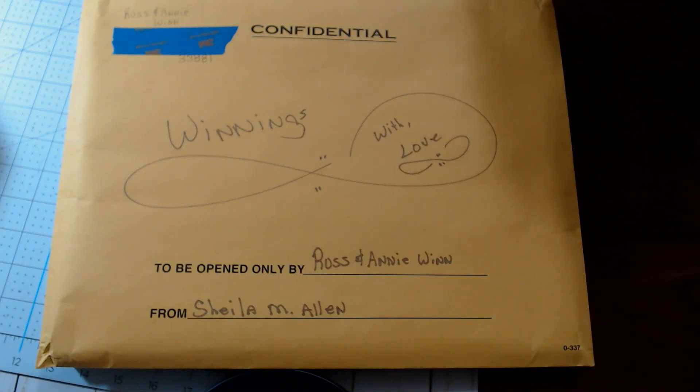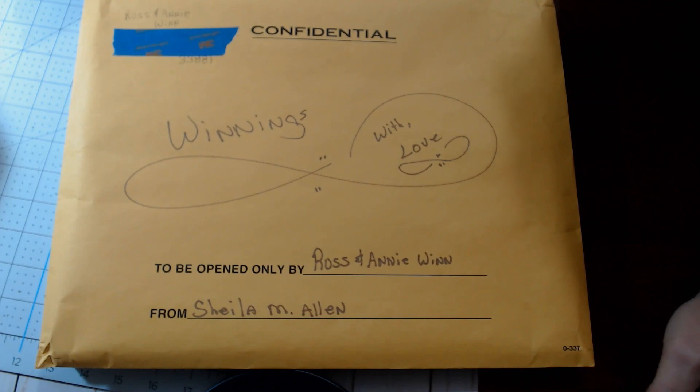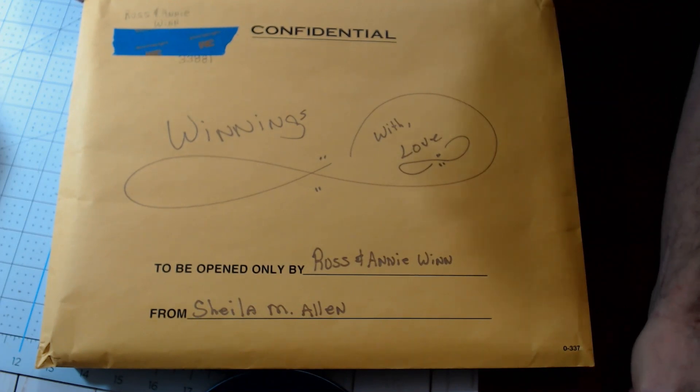Hey, Happy Crafters! This is Russ, otherwise known as Annie's Man, coming at you almost live today to show off a little item we received in the mail here from our good friend Sheila Allen over at Country Girl First Crafts.